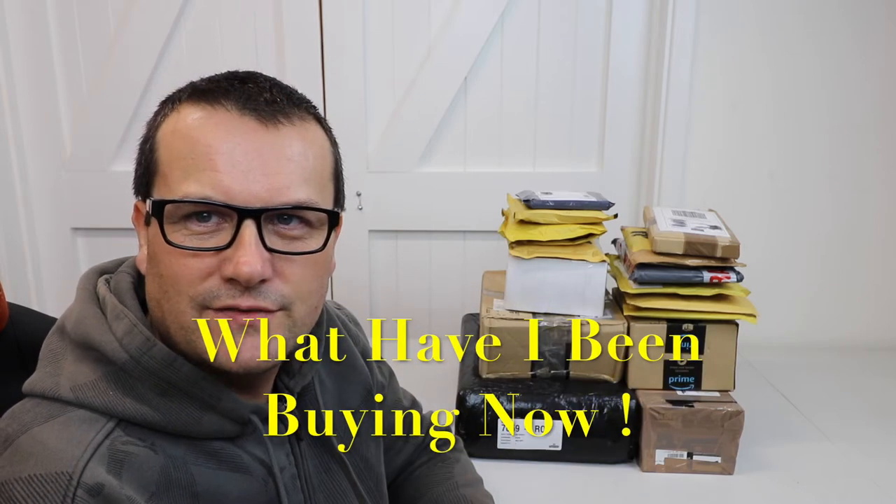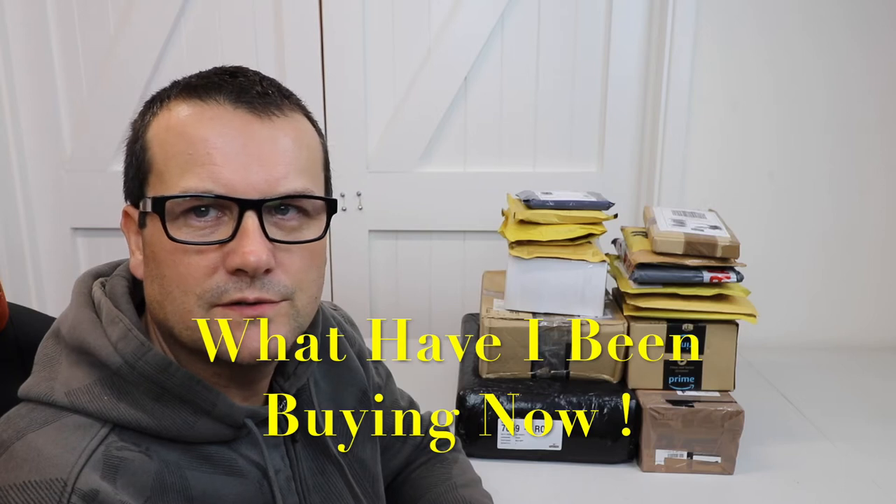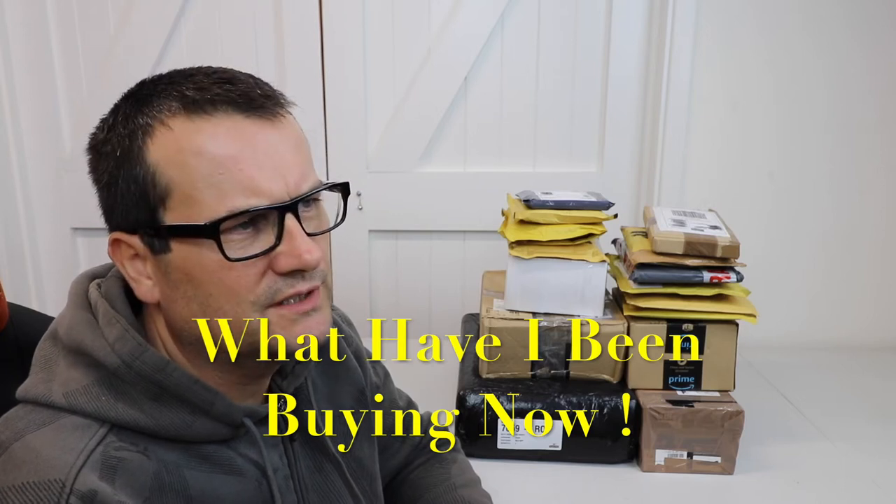Hi everyone, it's Dave here, aka Geeky Bricks, and welcome to another episode on my other channel, Wes Place. If you've come over from Geeky Bricks, there's a link in the description for that channel, which is my Lego channel. But anyway, this channel is everything else — mainly at the moment, gaming and all things to do with gaming.